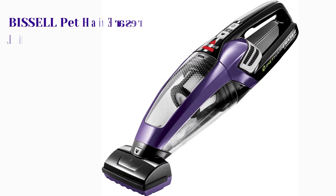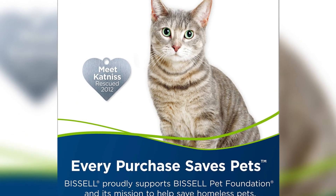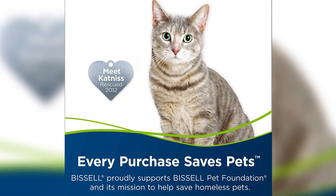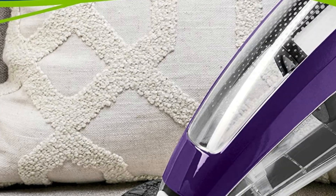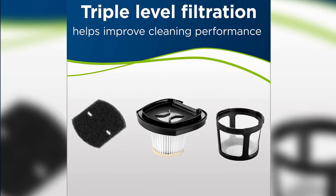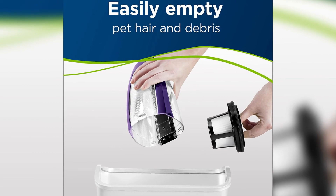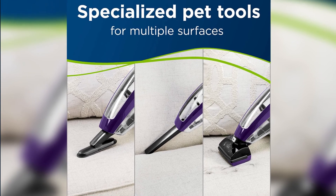Number 6: Bissell Pet Hair Eraser Lithium-Ion Cordless Hand Vacuum. Every purchase supports the Bissell Pet Foundation and its mission to help save homeless pets. Removes embedded pet hair and debris. Triple-level filtration helps improve cleaning performance. Easily empty pet hair and debris. Specialized pet tools for multiple surfaces.